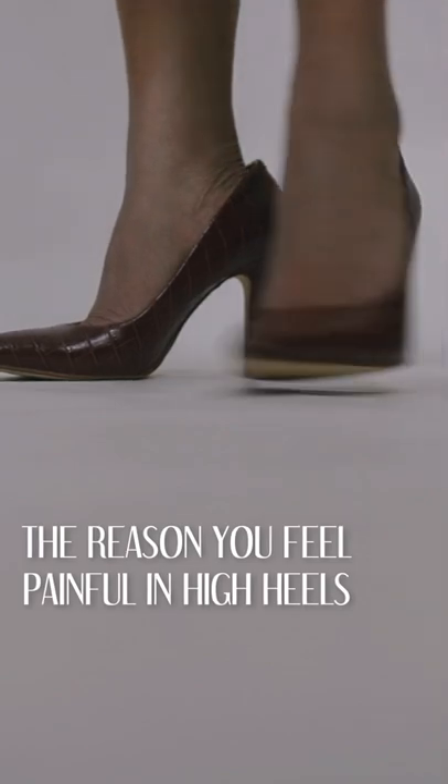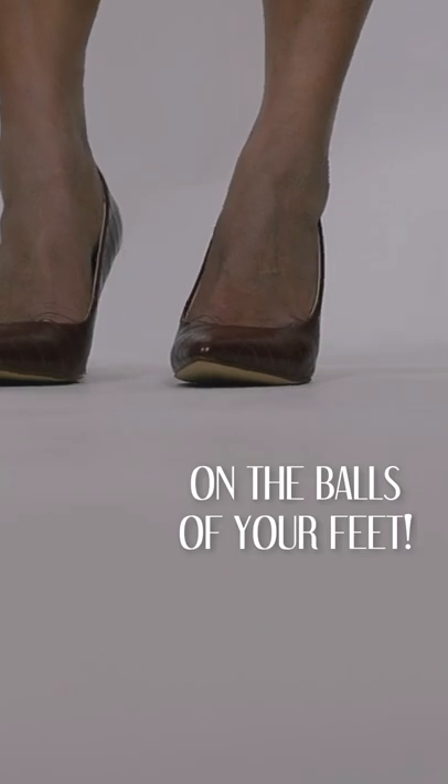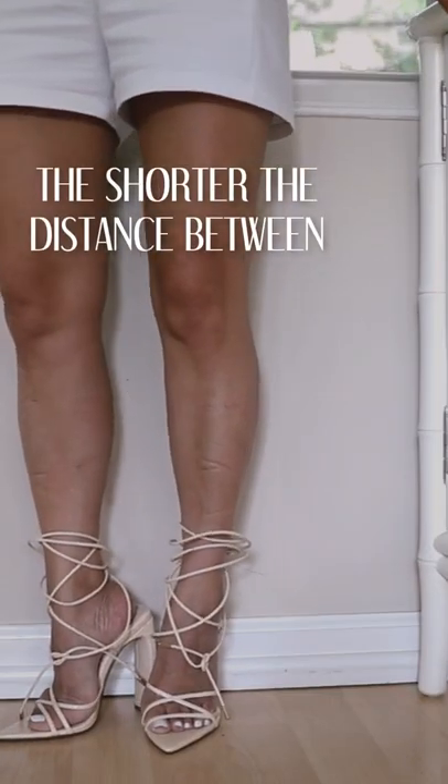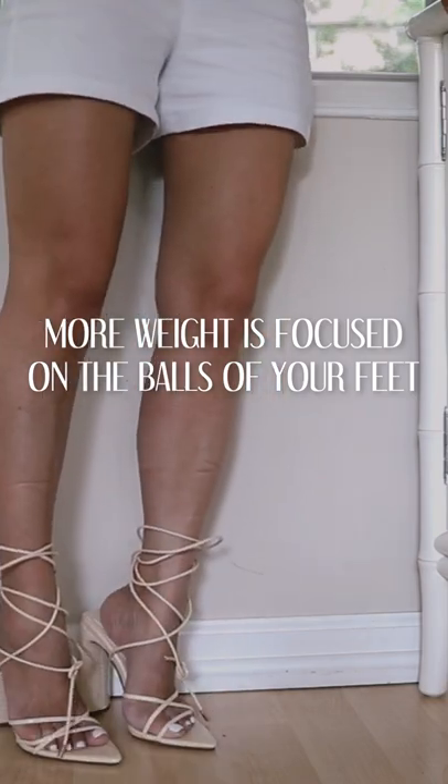The reason you feel so much pain in your high heels is because your weight is too concentrated on the balls of your feet. The shorter the distance between your heel and your sole, the more weight is focused on the balls of your feet, which is more hurtful.